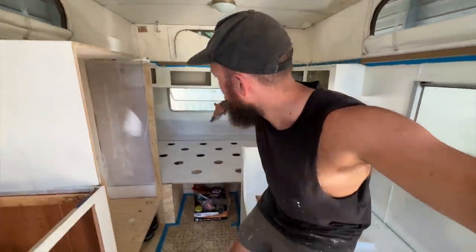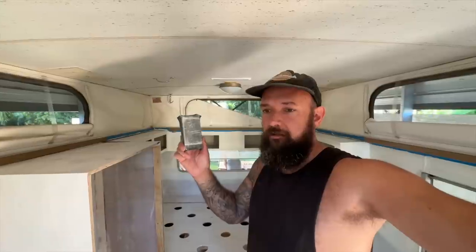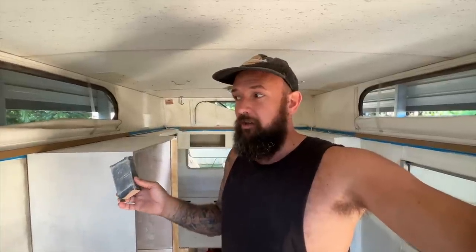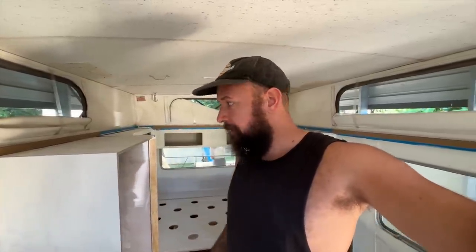Good morning from inside the van. Jess is out there doing her thing and I'm in here sanding. I've done the base coat and I'm using 400 grit wet-dry sandpaper, then I'll do another coat probably with 600 grit. Basically I'm just going to go around and sand all the walls, cupboards, everything, and then give it a coat of our colour. Should look pretty good after today.